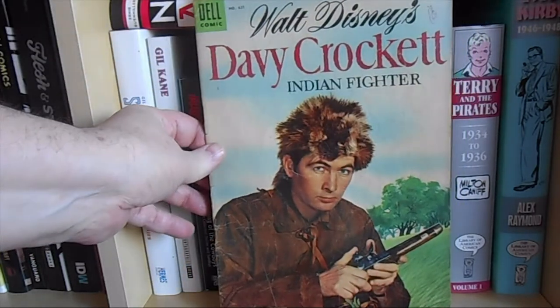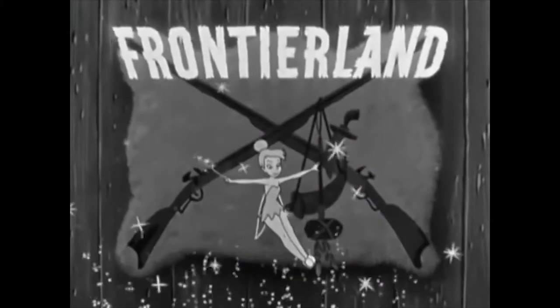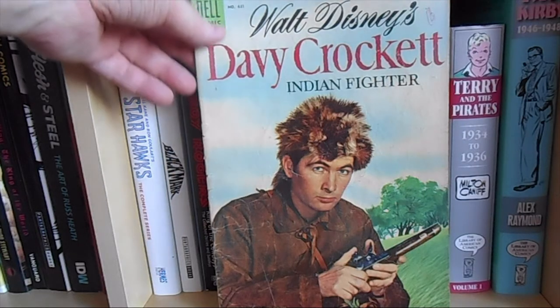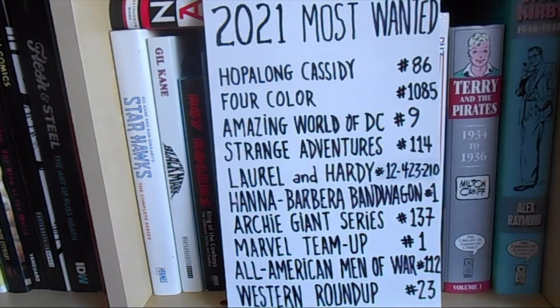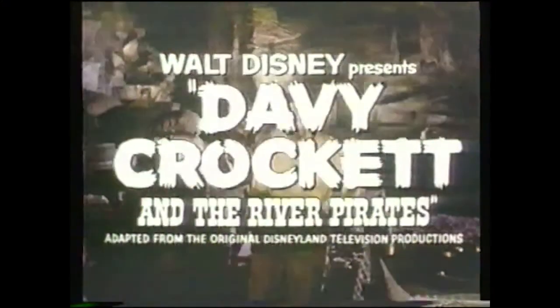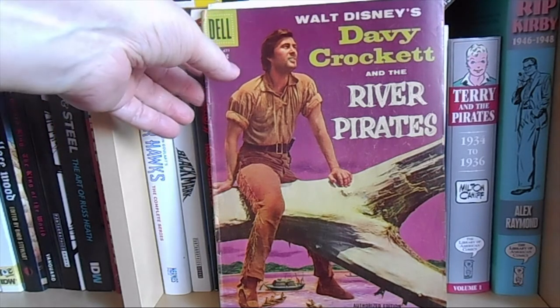I also got 4-Color number 631, Walt Disney's Davy Crockett: Indian Fighter, which was one of the episodes in the original Disneyland TV series Frontierland where Davy Crockett appeared for the first time on Disney. I have a better copy of that one so I'll send it in as a giveaway. But I didn't have this one — 4-Color number 671 from 1955. Of all three Davy Crockett issues, this is the only one I didn't already have, so I'm very happy to add it to my collection.